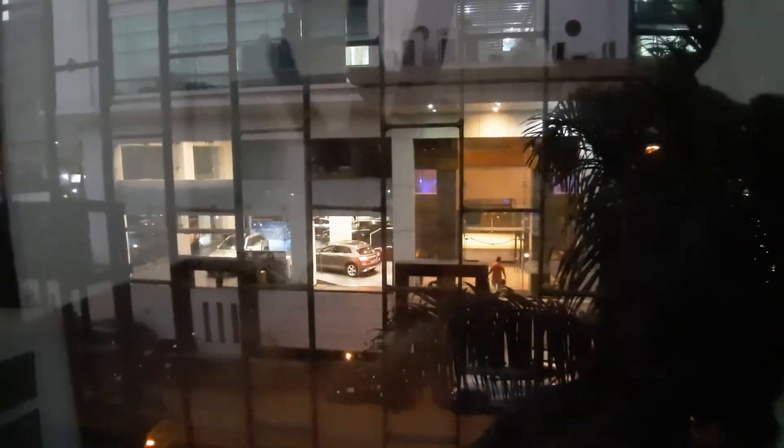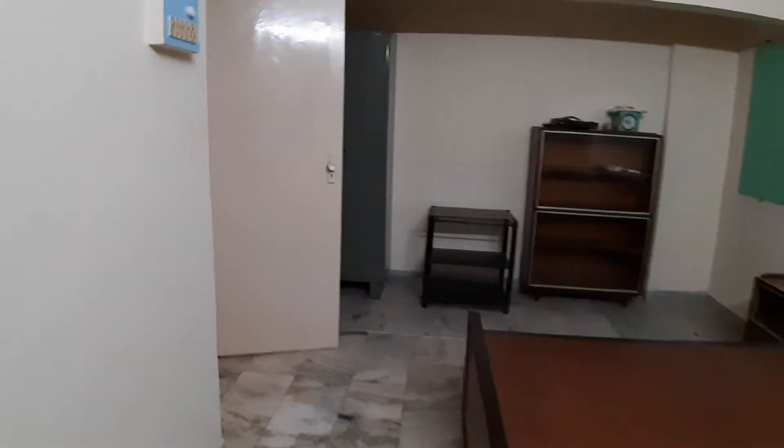So this is a one BHK compact, nice one BHK. You can see the Mercedes showroom outside. Lokhanwala actually, Sundarvan complex.